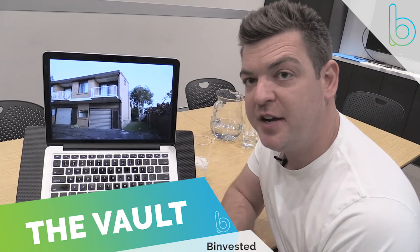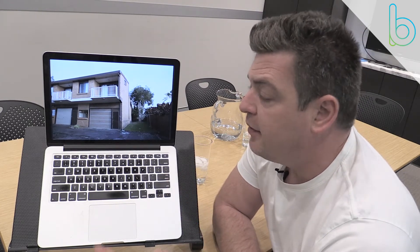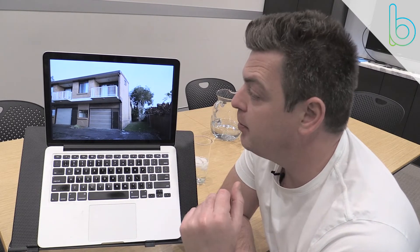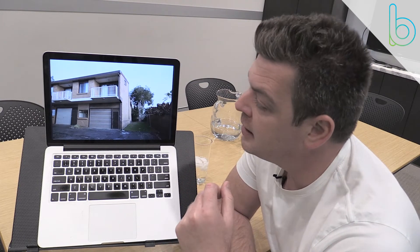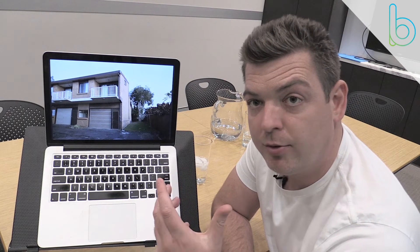Hey guys and girls, it's Nathan Birch here from the Be Invested headquarters. Today I'm looking at some more properties we've secured for our clients recently. If you've been watching the vault videos, you'll notice some of them aren't the best looking, but one thing is certain — they all make money. There are two ways to make money on property: capital growth and cash flow. When building a portfolio, it's important to have a plan and know what you're trying to achieve.